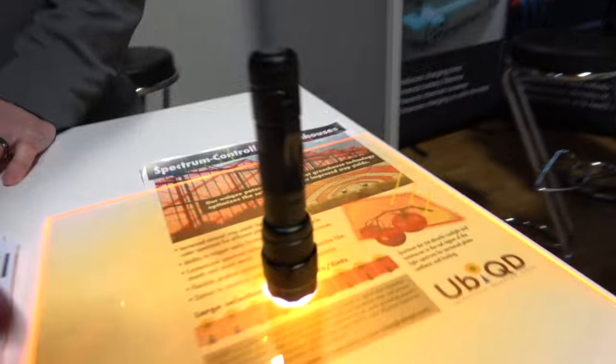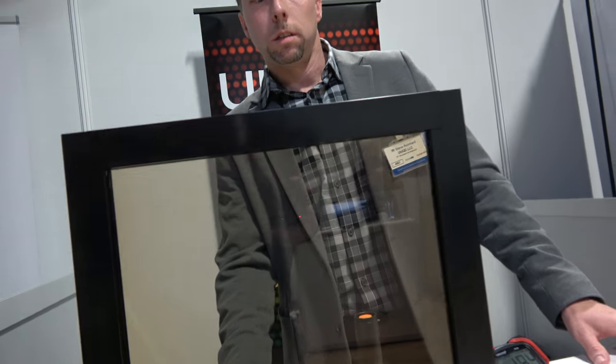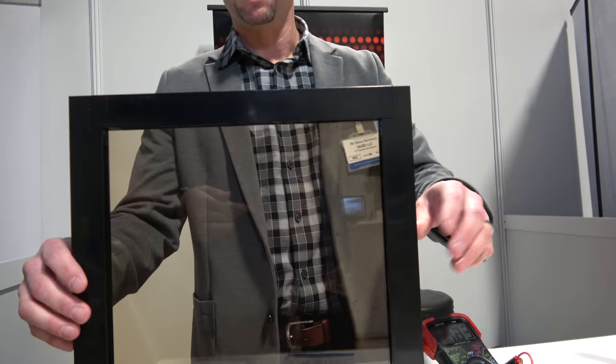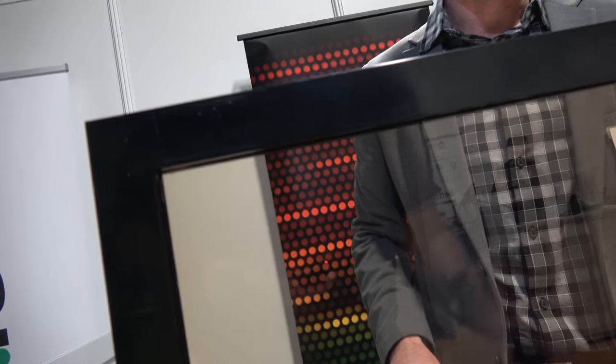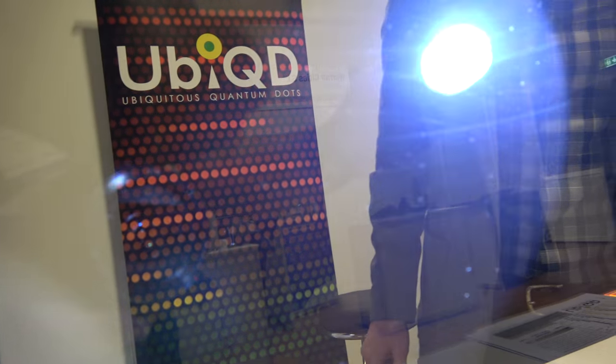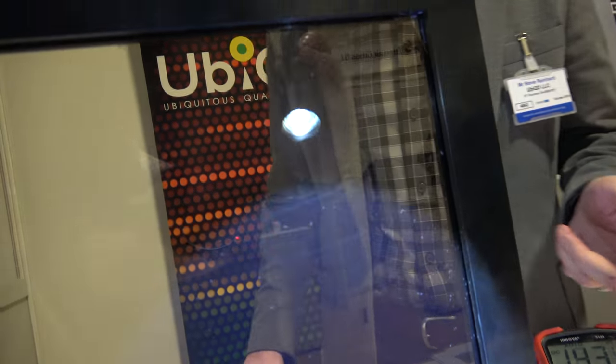Could the waveguiding — light going to the sides — cause any kind of visual artifacts? It's going to be pretty smooth. It's like a window. And when you light it up more, we're generating more power. It's not doing any weird things other than generating more power.